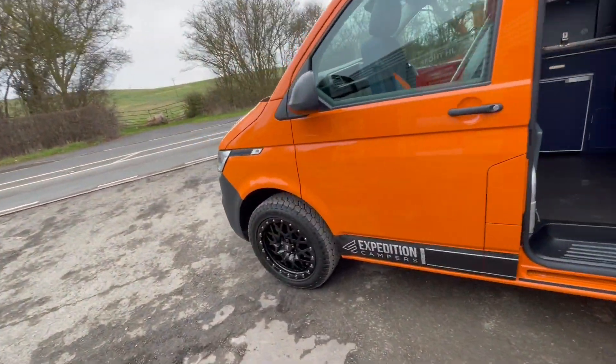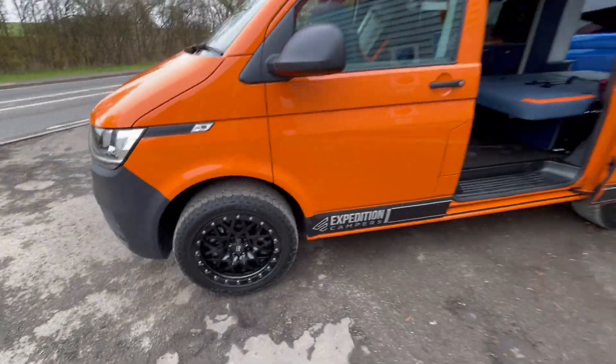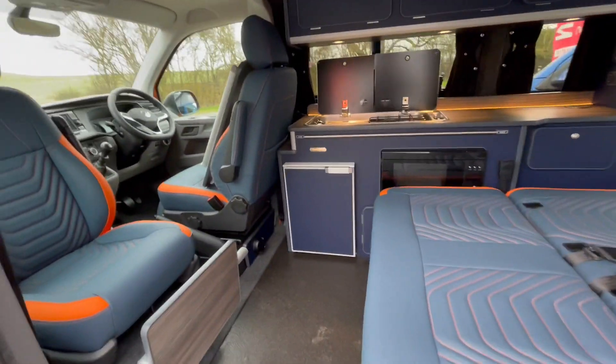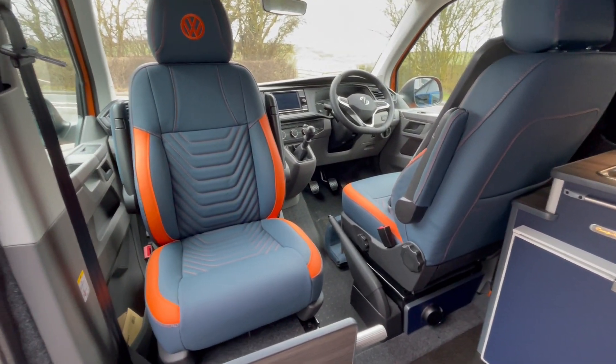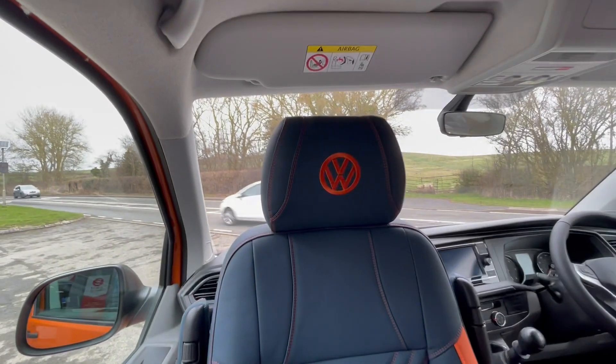Delivery mileage — we've upgraded to 18 inch Riviera alloys with all-terrain tires. As we come inside, this is an absolutely stunning interior. We've done blue seats with orange trim on the upholstery in our armadillo style.